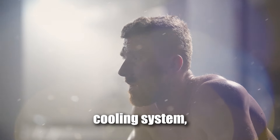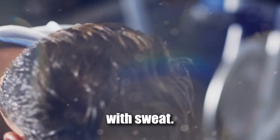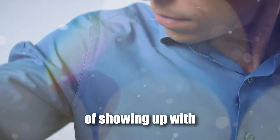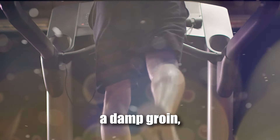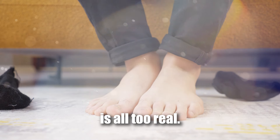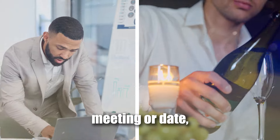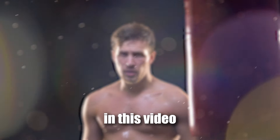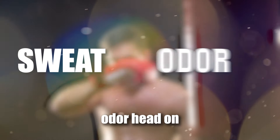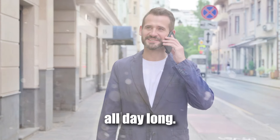Sweating may be your body's natural cooling system, but let's be honest, no one's ever felt attractive dripping with sweat. As a man, the fear of showing up with sweaty armpits, a damp groin, or feet that could peel paint off walls is all too real. We've all been there praying our deodorant holds up during that important meeting or date. But don't worry — in this video we'll help you tackle sweat and odour head-on, so you can stay fresh, dry, and confident all day long.